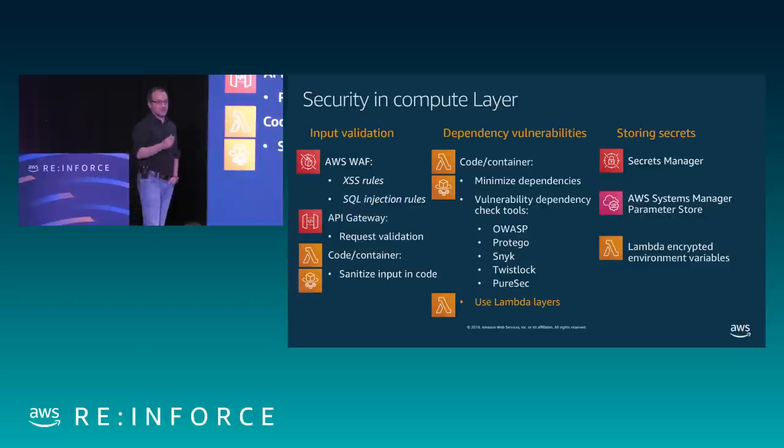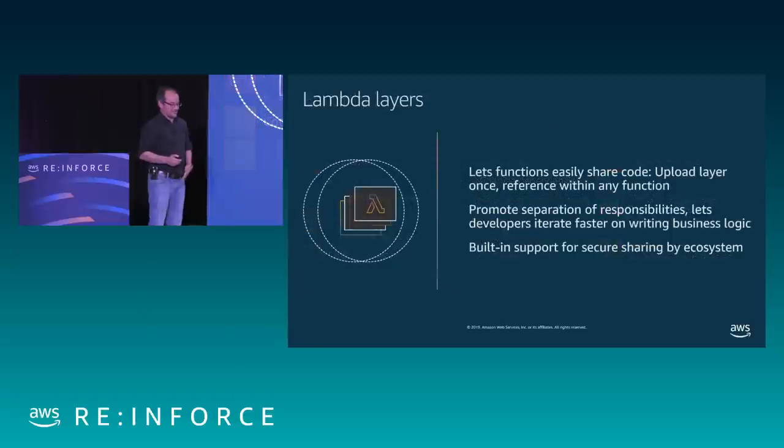For the third issue — storing secrets — we have three services that help you avoid putting credentials into code. We have Secrets Manager, System Manager Parameter Store, and Lambda encrypted environment variables. These three mechanisms provide the same type of function in different ways of architecting it. You can build code that contacts one of these services; or if you are using Lambda, you can already use encrypted environment variables in your Lambda function settings.